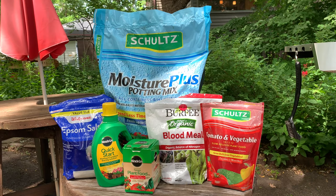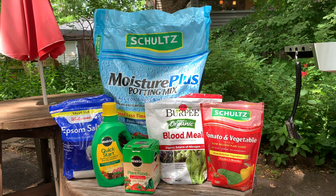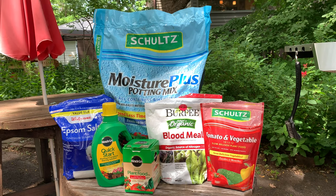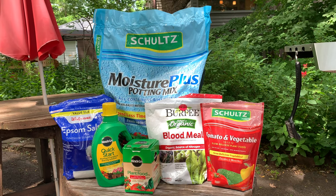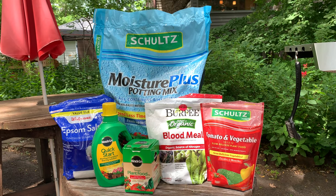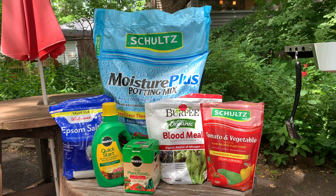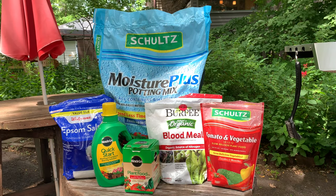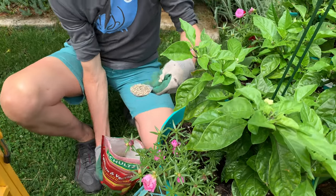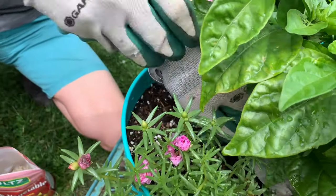Recapping what we've shown you in previous episodes, here are all the products used in growing the chemically fertilized plants. They're in 12-inch plastic pots containing Schultz Moisture Plus Potting Mix, a potting mix that contains some chemical fertilizer. When I transplanted them into the outdoor pots, I added a tablespoon each of Epsom salt and blood meal, then watered with a little Quick Start transplant fertilizer. I followed up about a week later with Miracle-Gro tomato plant food. Two weeks ago, I applied some Schultz tomato and vegetable slow-release plant food, which should carry them through the rest of the season. These are the same products I used for all my plants last year.